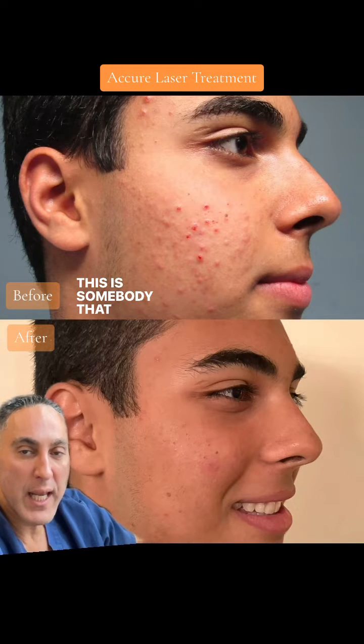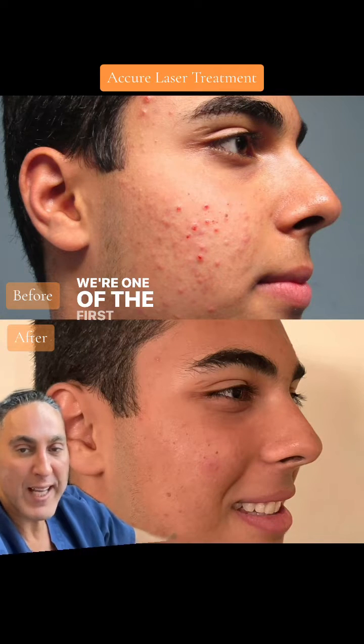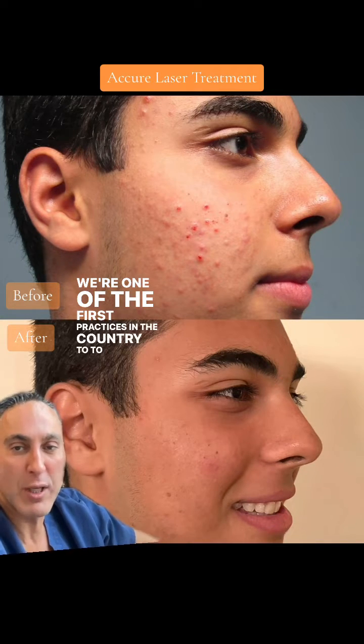This is somebody that we treated with the Acure laser. You've heard of the Acure laser — we're one of the first practices in the country to have it.